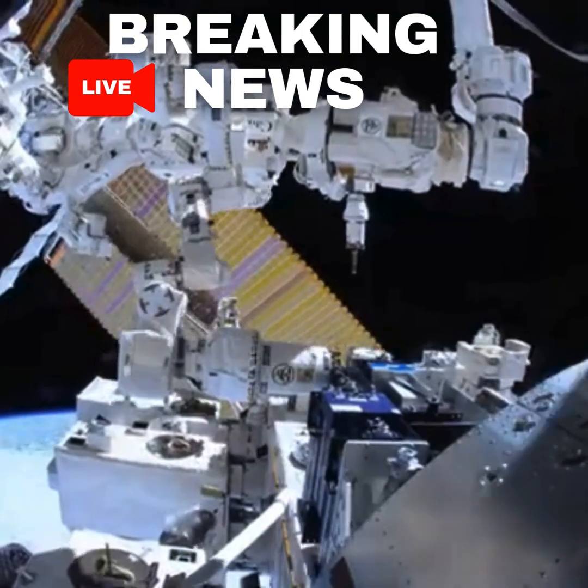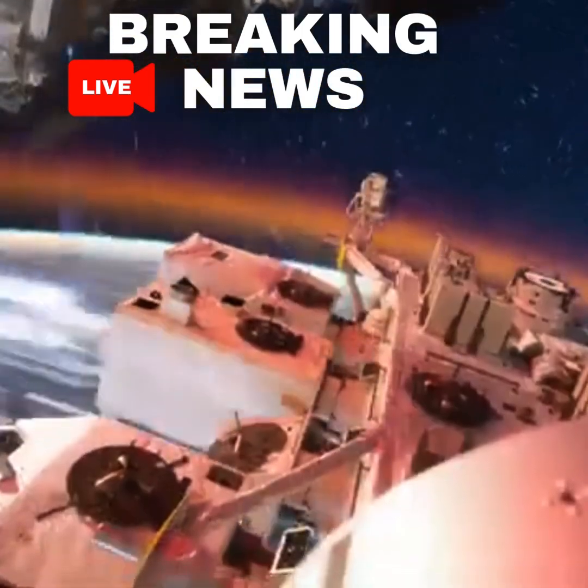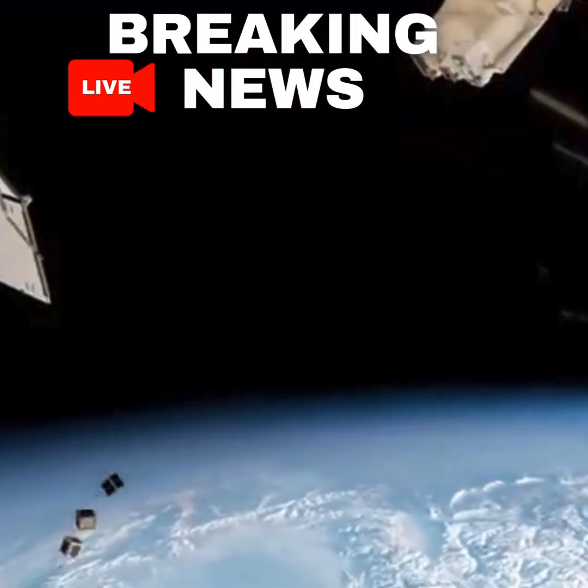And there's an airlock where it can take payloads out of the space station, and those could be Earth observation satellites, they could be launchers of other microsatellites, they could be doing all sorts of amazing stuff.